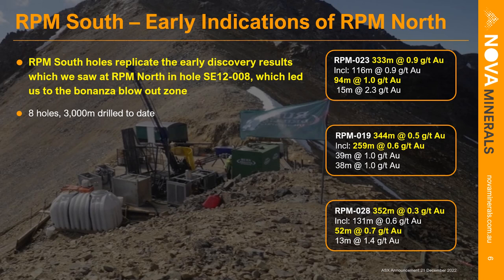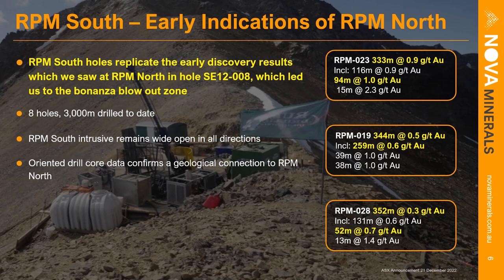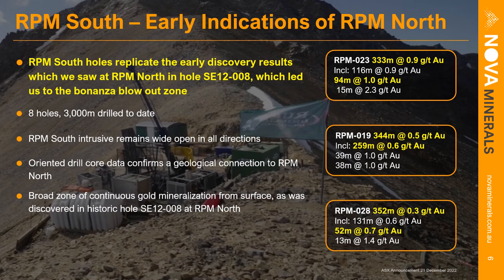Only eight holes have been drilled into RPM South to date for 3,000 meters, so it's early days with lots of follow-up work to do — it remains wide open in all directions. All of our drilling is the highest quality HQ diamond core, all oriented, allowing us to extract very good structural geological information. That information shows the mineralization and the mineralized intrusive have a strong northwest orientation and are definitely connecting with RPM North, so RPM South and North are genetically linked. It's a very large zone right on the surface, and the maiden mineral resource for RPM South is now underway for inclusion in the phase two scoping study.